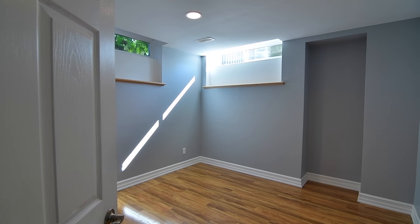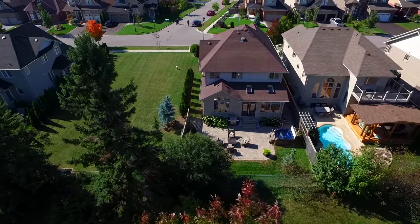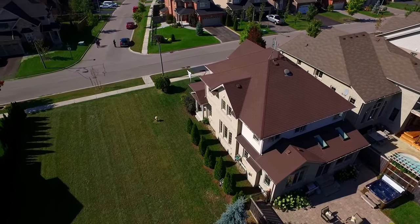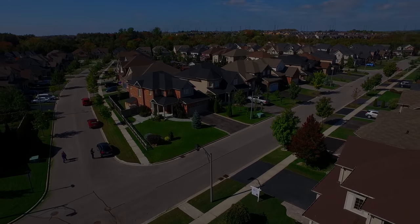Backing onto Kidron Dells Golf Club, and beautifully situated within an upscale community, this home is within the catchment areas of Kidron Public and Jan Sove Public Schools, is close to a park and public transit, and is just a short drive to Durham College and the Institute of Technology, Cedar Valley Conservation Area, shopping, and access to Highway 407.